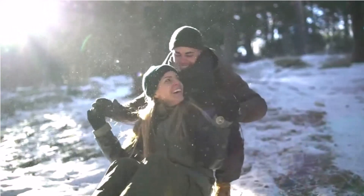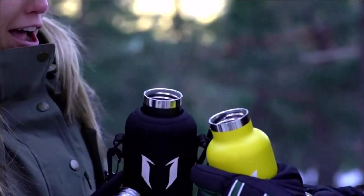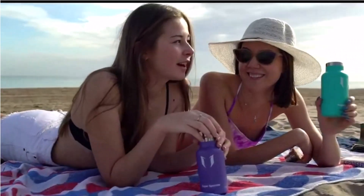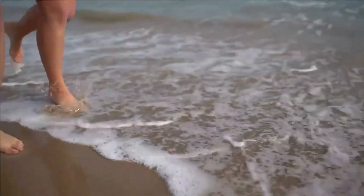Introducing the ultimate hydration companion, our sleek durable water bottle. With superior insulation, it keeps drinks icy for 24 hours or piping hot for 12. BPA-free and designed for convenience, it's your go-to for staying refreshed on the go, whether hiking or at the gym.